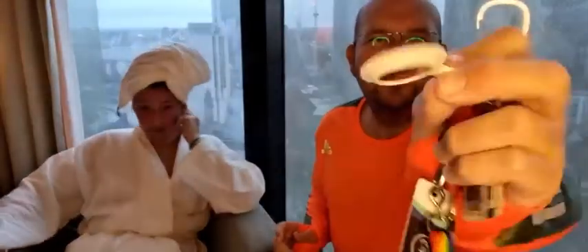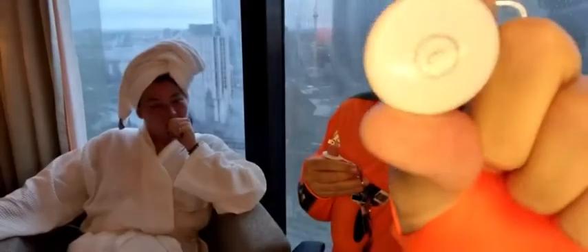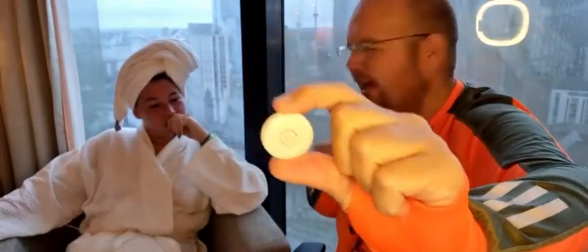So this is where we can count on technology to help us. Last year, Apple released these — it's called an AirTag, and it's a wireless tracker. You can personalise it with a letter on it, and it's got the little Apple logo.